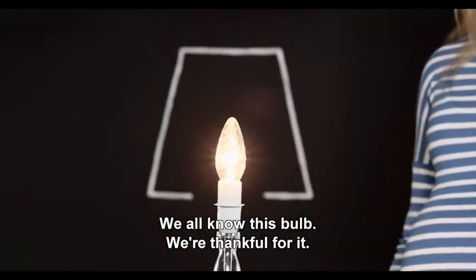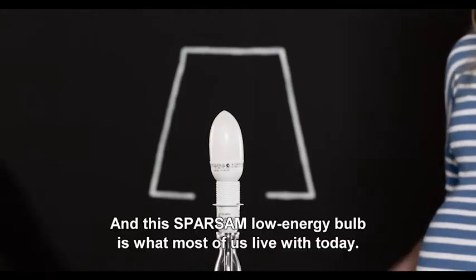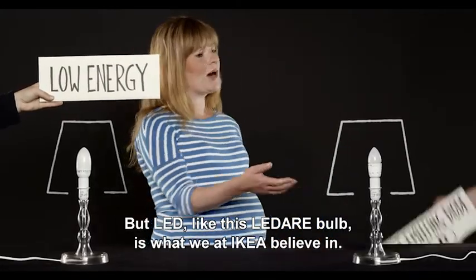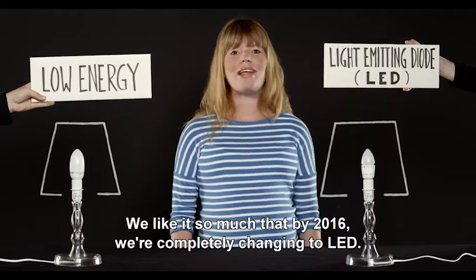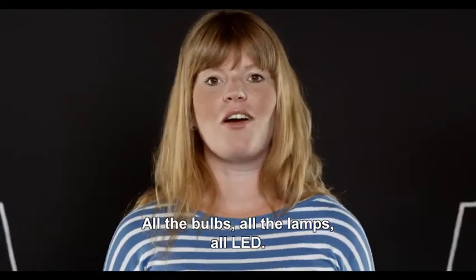We all know this bulb. We're thankful for it, but we don't even sell it anymore. And this sparsome low-energy bulb is what most of us live with today. But LED, like this LEDARE bulb, is what we at IKEA believe in. We like it so much that by 2016 we're completely changing to LED — all the bulbs, all the lamps, all LED.